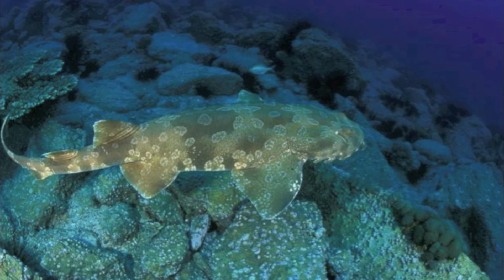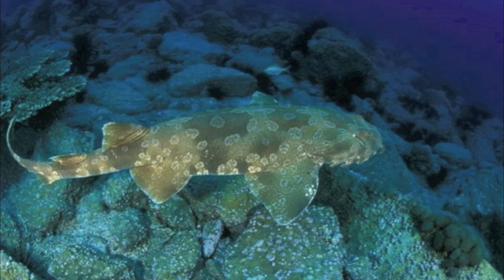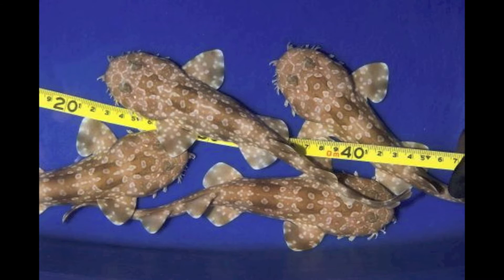This shark is ovoviviparous, in which the developing embryos are sustained by yolk until live birth occurs. A typical litter is about 20 pups.